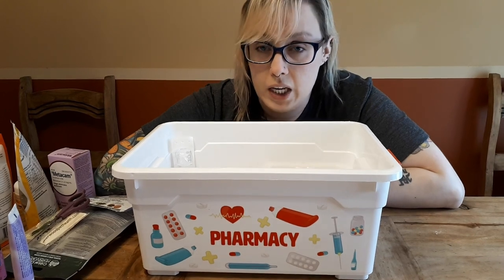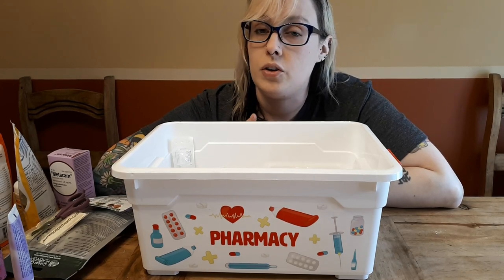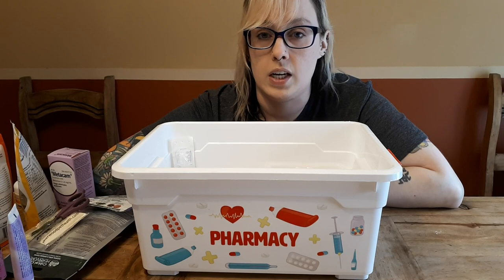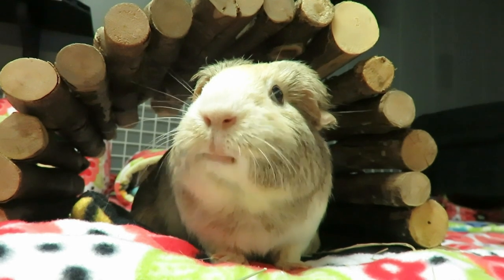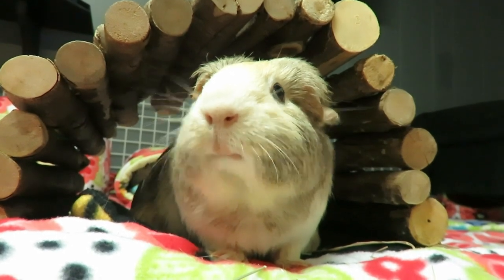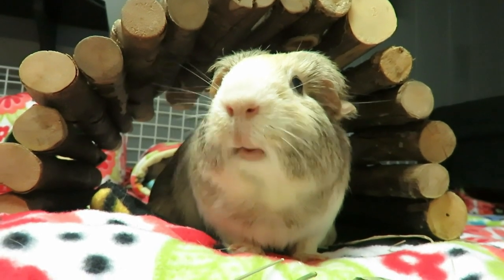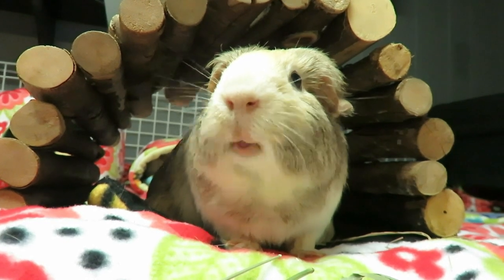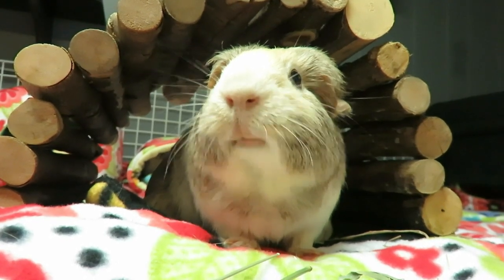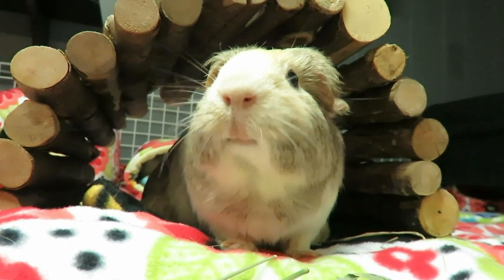That is everything I keep on hand in my medical care kit at all times. Let me know in the comments what you keep, and tell me what items you're going to purchase after seeing this video. Bye piggy people! If you like watching guinea pig videos, learning how to care for guinea pigs, seeing product hauls or reviews, or really anything guinea pig, please subscribe and hit that notification bell so you never miss a video. Down below I've left two more videos for you to pick from — keep on watching!